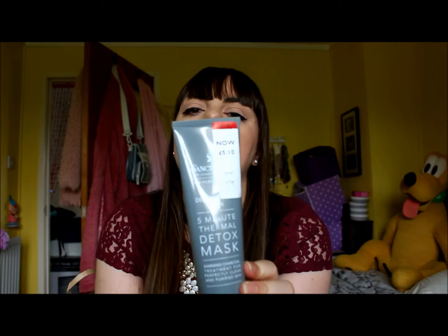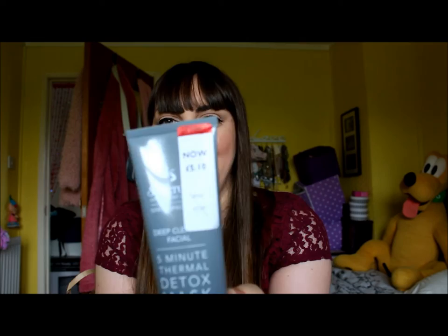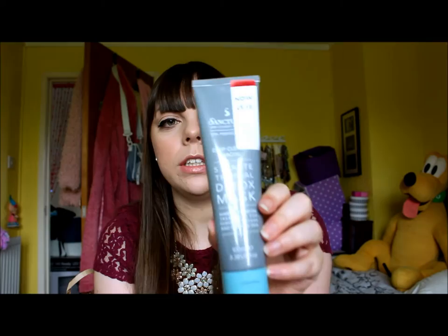So this is the Sanctuary 5 Minute Thermal Detox Mask. This is my absolute favourite mask and it retails at £10.50 in Boots. It was on special offer for £5.10 - they sell it for £10.20 in Debenhams, which isn't really that much cheaper. You get 100ml in this. There was literally one left.